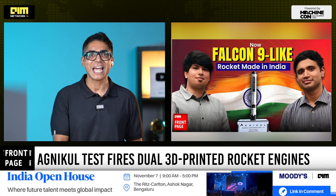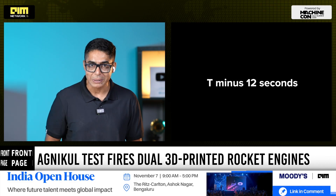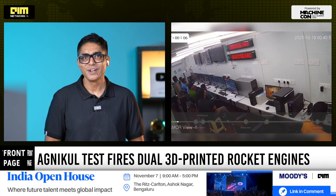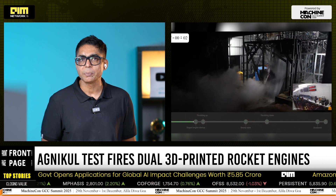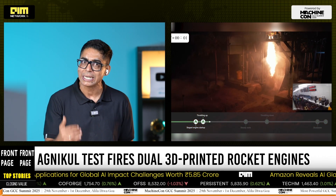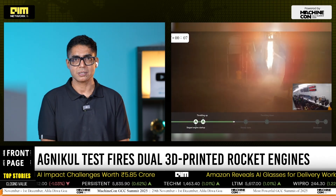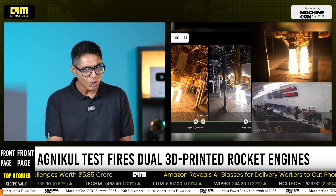Those original patents span propulsion, reusability and satellite integration systems across India, the United States and Europe. From additive manufacturing hubs in Chennai to autopilot ascent systems, the company has been steadily building an integrated stack aimed at affordable, reusable, on-demand access to space. This latest engine firing brings that ambition closer to orbit.